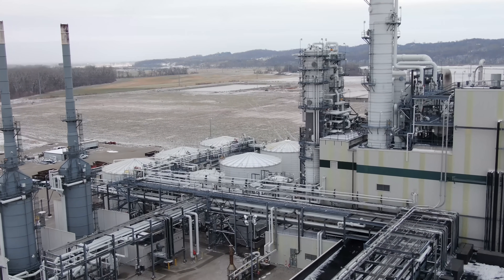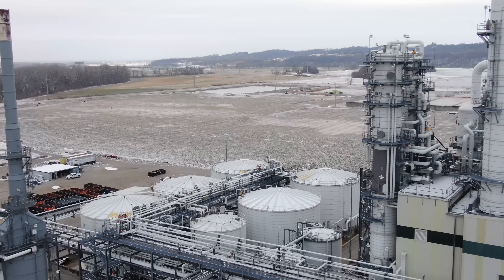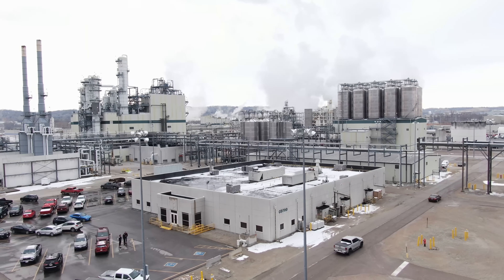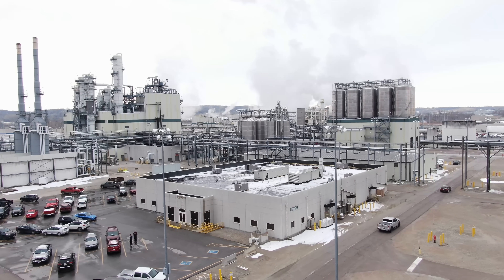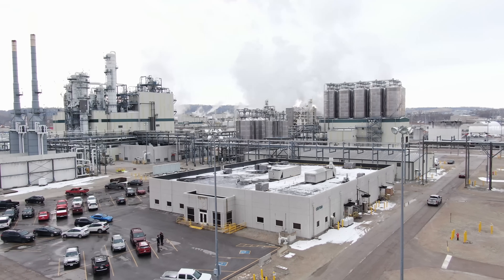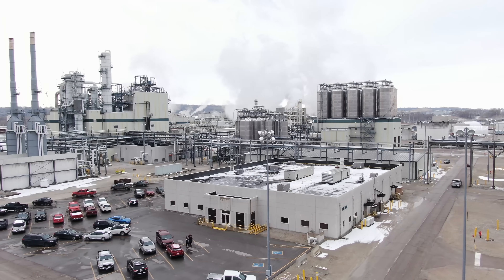After the mill separates it into starch, it's converted into dextrose and then fed as the feedstock for the lactic acid plant. There's one 4-inch pipe that actually connects us — that'll run 125 to 150 gallons a minute to us continuously, with the exception of, you know, a tornado or something of that nature. Otherwise, 365 days a year, we expect that process to be flowing lactic acid to our plant.